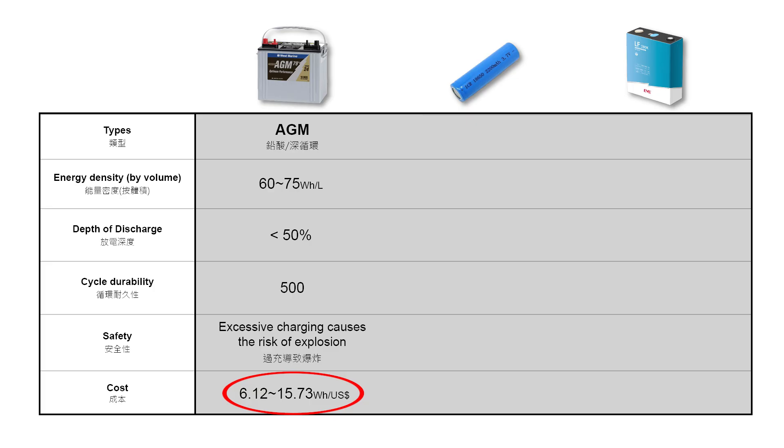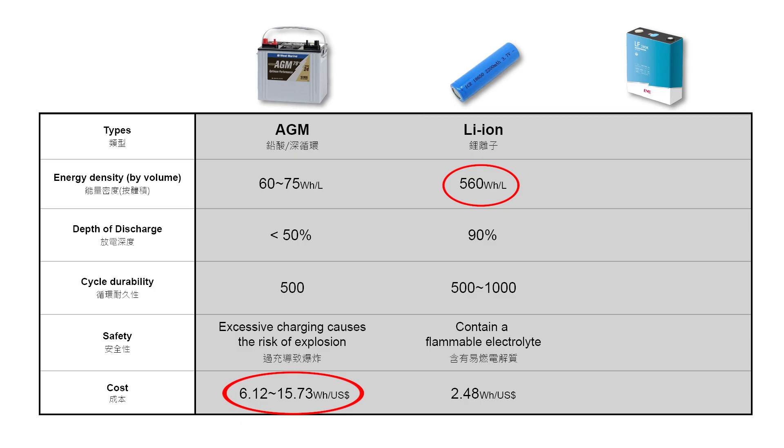Additionally, it is not recommended to discharge lead acid batteries below 50% of their capacity, as it significantly reduces their lifespan. Second, lithium-ion batteries — currently one of the advanced battery technologies. They have the advantages of high energy density and light weight. However, they are expensive and contain flammable materials, so safety precautions must be taken when using them.